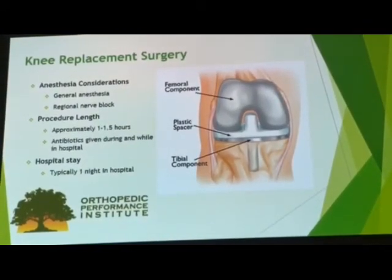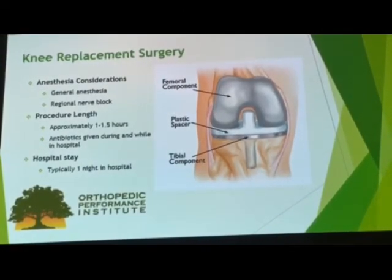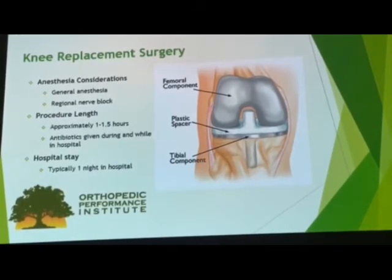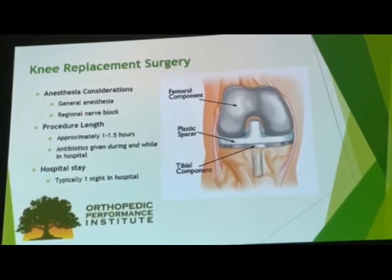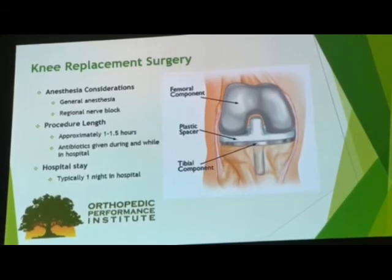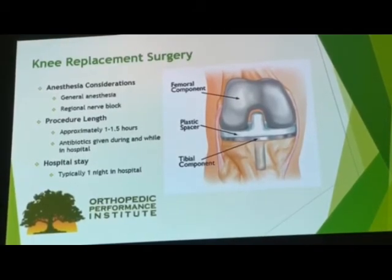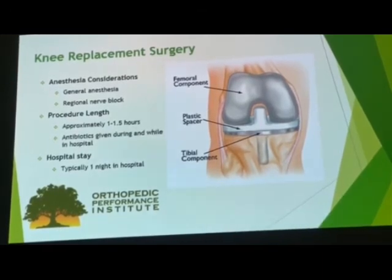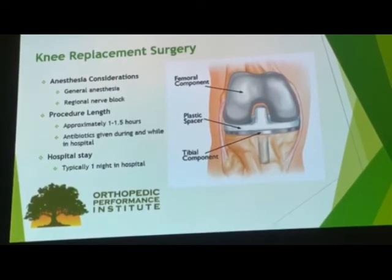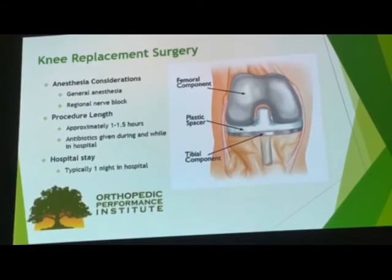To reiterate what that animation said: the knee replacement surgery is a procedure done under general anesthesia, meaning the anesthesiologist will put you completely out for the duration of the procedure. Anesthesia will also perform a regional nerve block — putting the nerves that innervate the knee to sleep — to provide extra pain management during the procedure. The procedure itself lasts approximately 1 to 1.5 hours, and antibiotics are given at the beginning and throughout your hospital stay. Most patients stay typically one night in the hospital and are discharged around lunchtime the following day. The procedure is a resurfacing of the knee joint rather than a complete removal and replacement of bone.